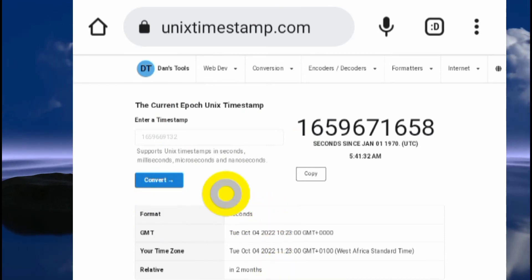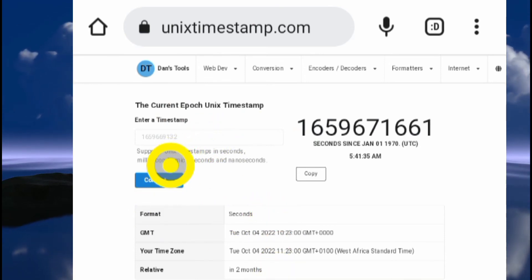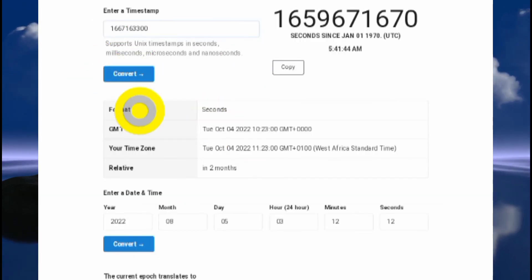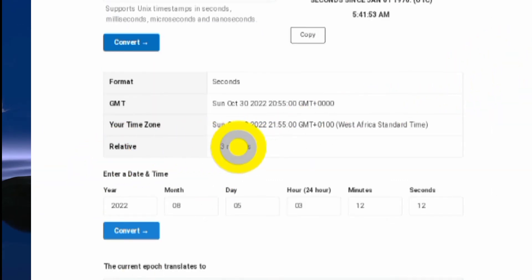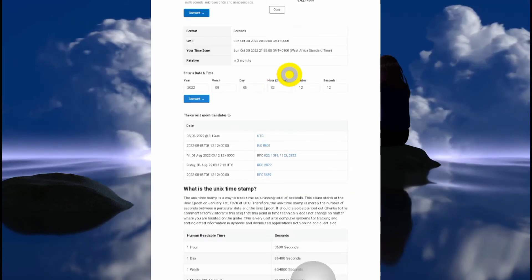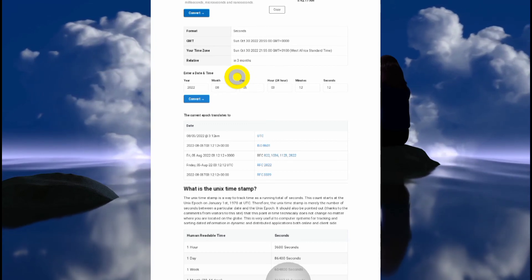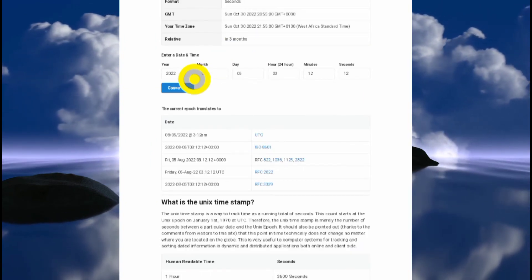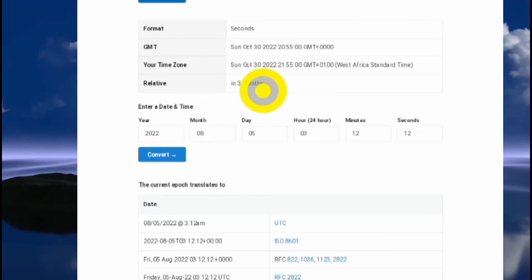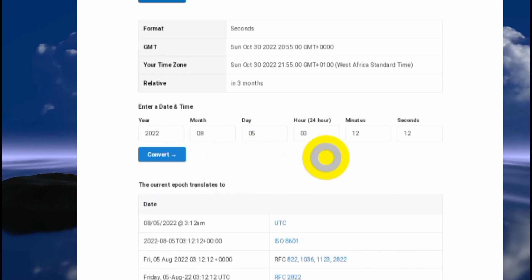Now go to unixtimestamps.com — it'll be linked in the description. This is where you paste the decimal number you got from the hex conversion. Paste it in and hit convert. It will tell you when the token is going to be unlocked. The "relative" field is what you want — it will say something like "in three months," meaning the unlock is in the future.